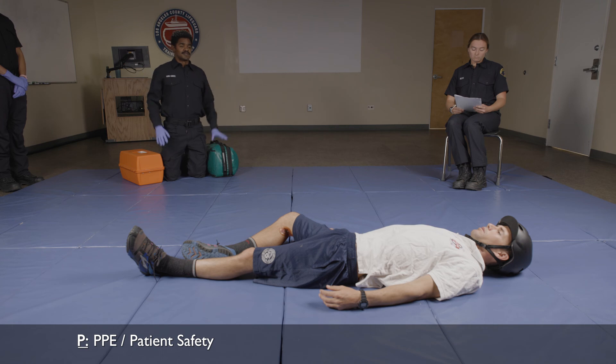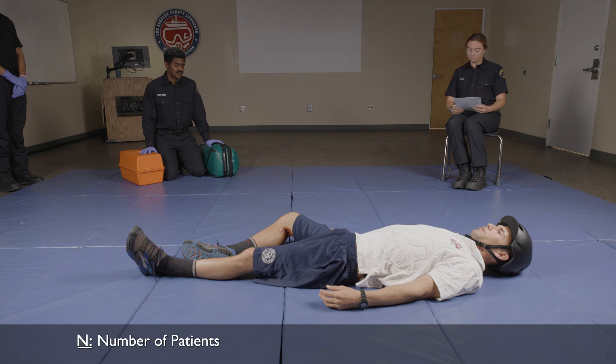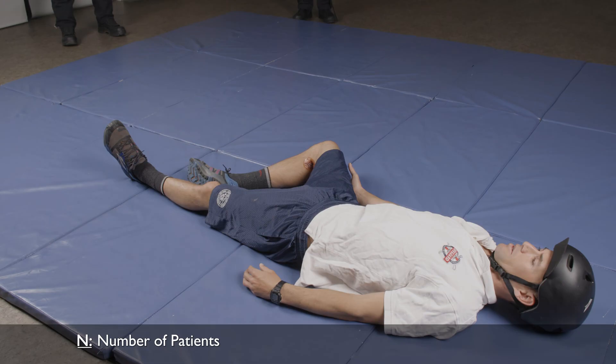My BSI is on. Is my scene safe? You are on the bike path, and the bike path is blocked by lifeguard trucks on both sides. How many patients do I have? You have one patient. The mechanism of injury is a bike crash at a high rate of speed.